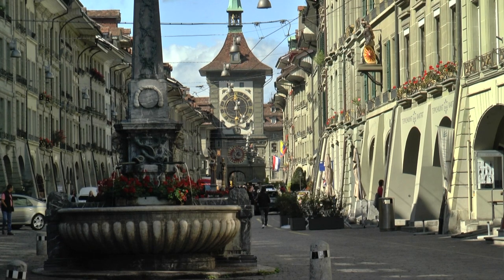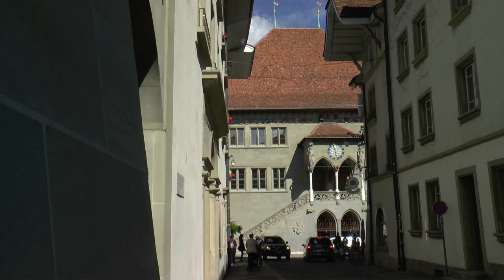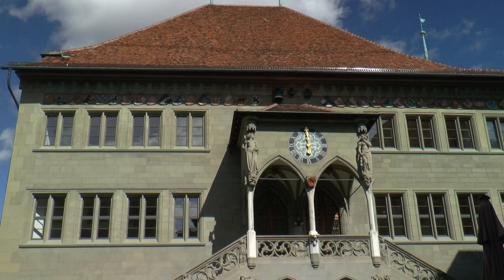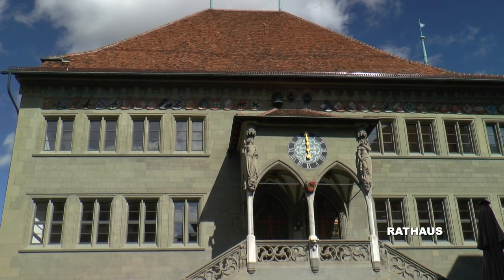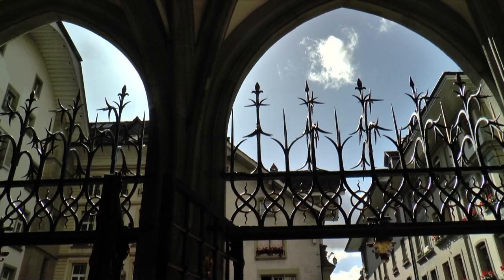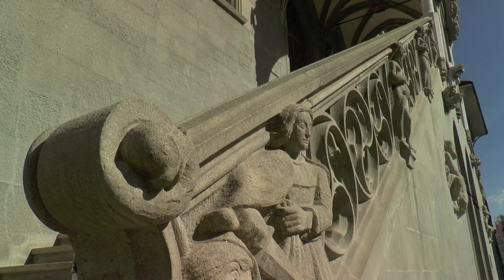Even fountains have significant statues and demonstrate pride and wealth. The Berner Town Hall is a remarkable work of late Gothic architecture, perhaps the most important in Switzerland. The external stone flight of steps leads to the entrance of the first floor.